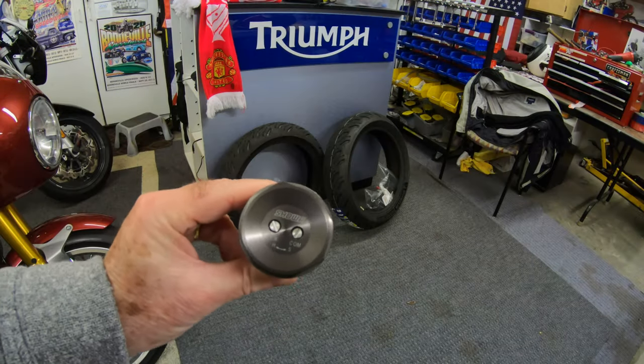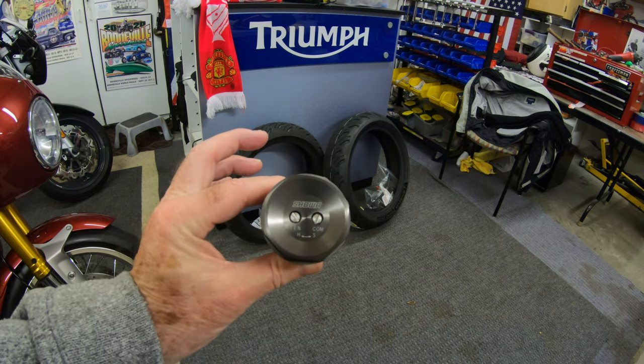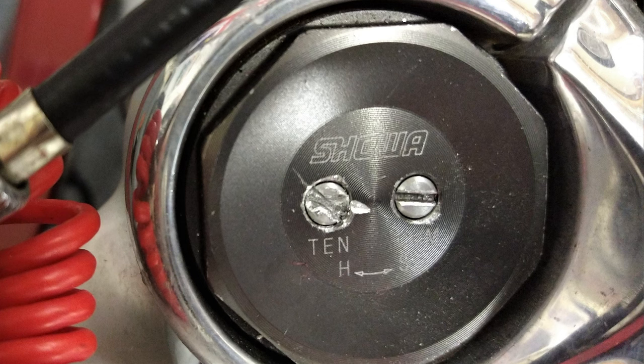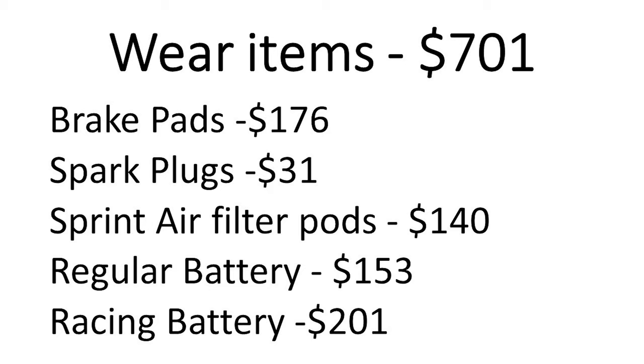One of the things I'd have to replace here is this fork cap that I buggered up trying to adjust it one day, so I would be replacing that — it's included in the cost of ownership of the bike. Normal wear items not previously mentioned: I have a racing lithium battery in there because I used that for racing. That's not really a normal wear item, but I'm throwing it in here.